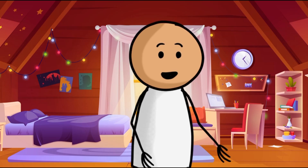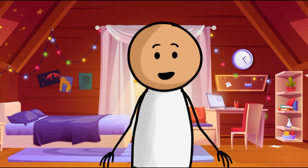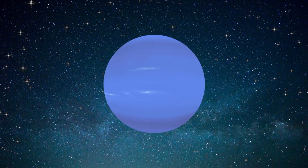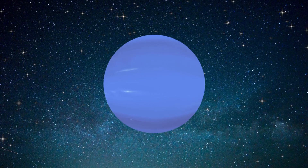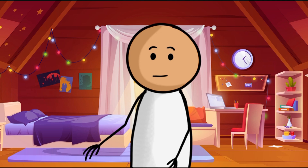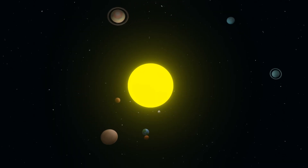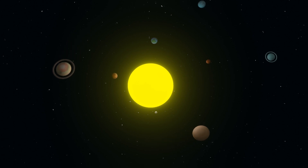And finally, our last stop — Neptune. Neptune is dark, cold, and very windy. It is the last planet of our solar system, more than 30 times as far from the Sun as Earth is. Neptune is very similar to Uranus — it's made up of a thick soup of water, ammonia, and methane over an Earth-sized solid center.